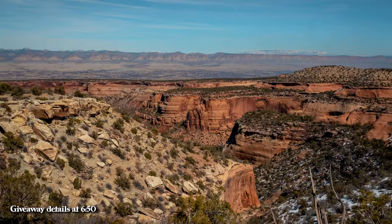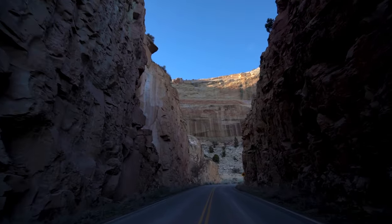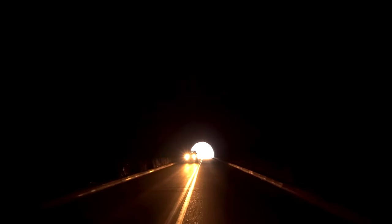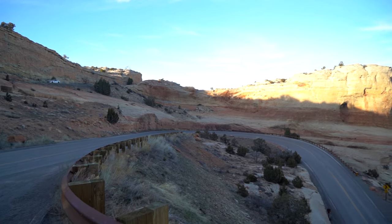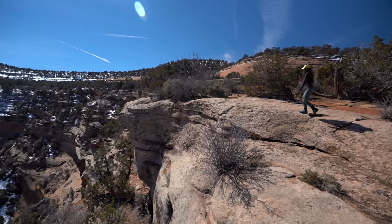That's going to wrap up this travel guide. On the channel I also have videos on the top 10 hikes and places to visit for the state of Colorado, for Ouray, Rocky Mountain National Park, and much more. Bree and I have been traveling full-time for the last eight years and have made dozens and dozens of travel guides.